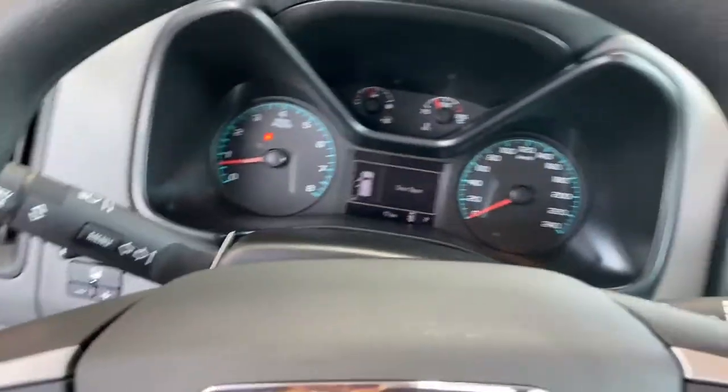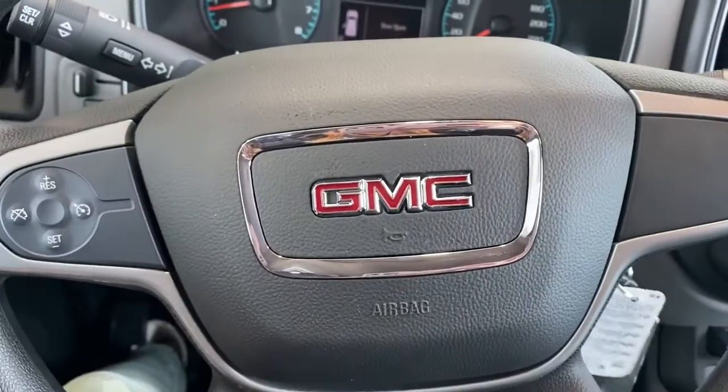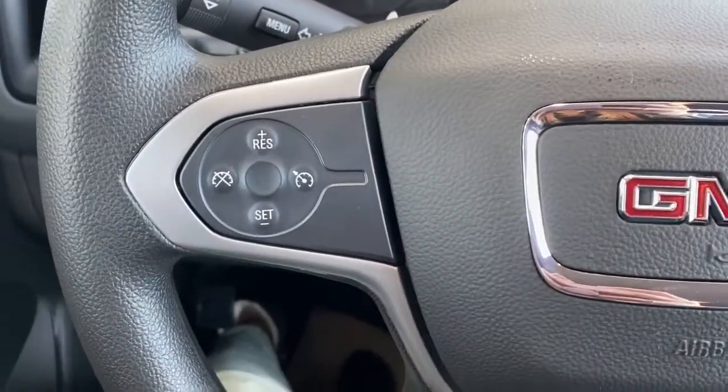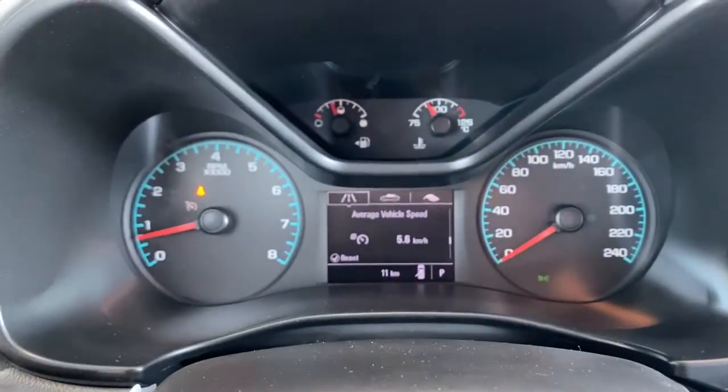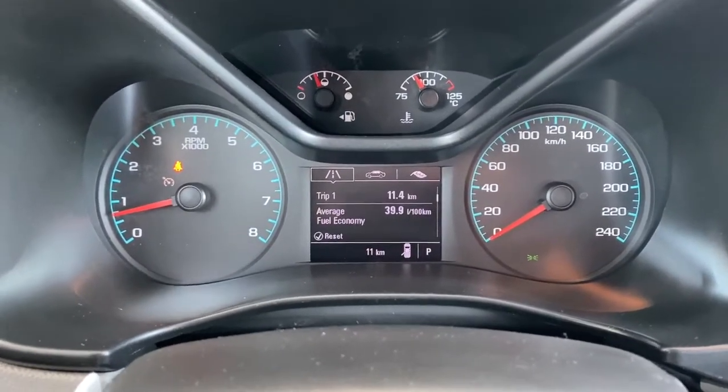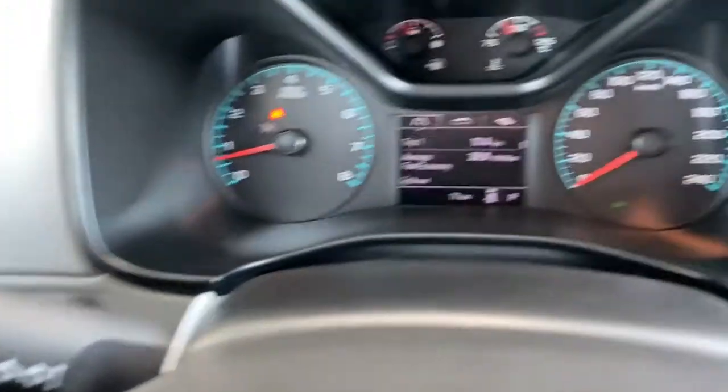I'll hop in and we'll take a look at the steering wheel. The left side has our cruise control buttons. Next is our driver information center — we're able to cycle through that dash using the turn signal indicator to the left. Overhead, we have some interior light buttons.